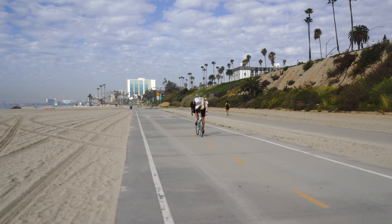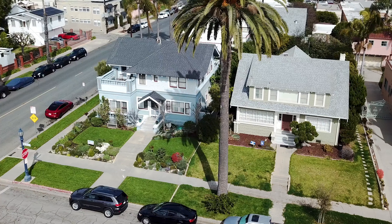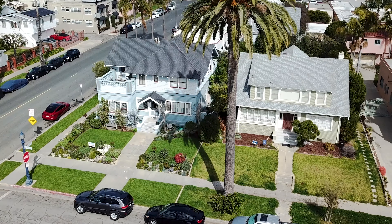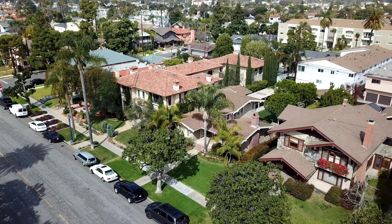You'll find a variety of architecture in the Bluff Park neighborhood, including Colonial Revival, Mediterranean, Craftsman, Tudor, and Prairie style.